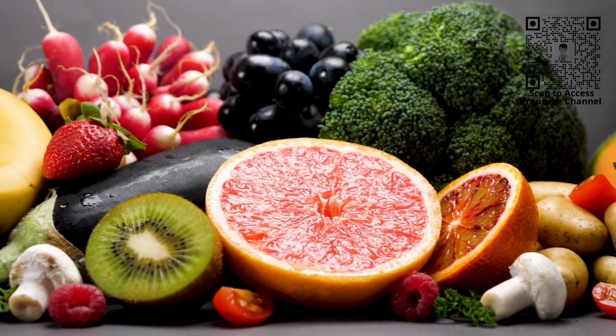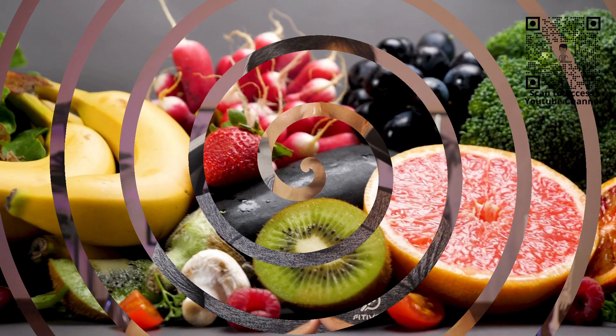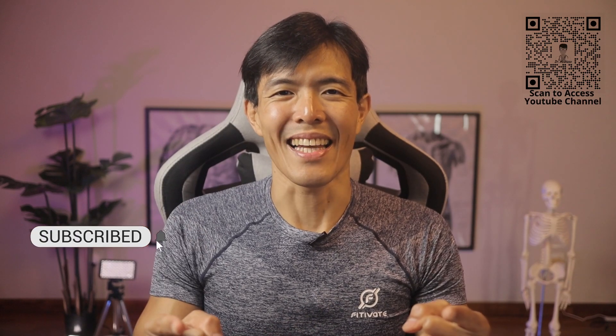Examples of electrolyte-rich foods are bananas, dates, raisins, spinach, beans, lentils, and potato. We have come to the end of this episode and I hope I have given you a deeper understanding into electrolytes and their importance to our bodily functions. Till the next time, stay safe and stay healthy.